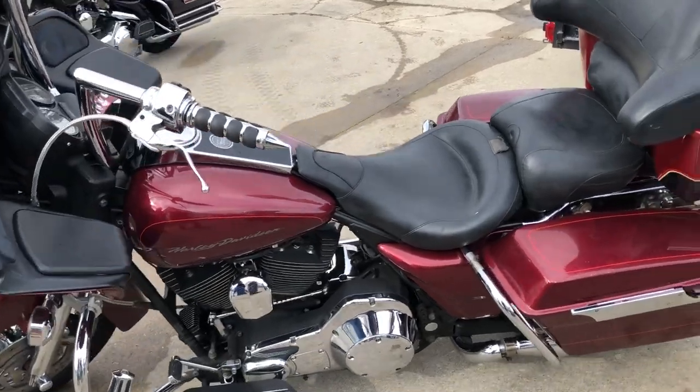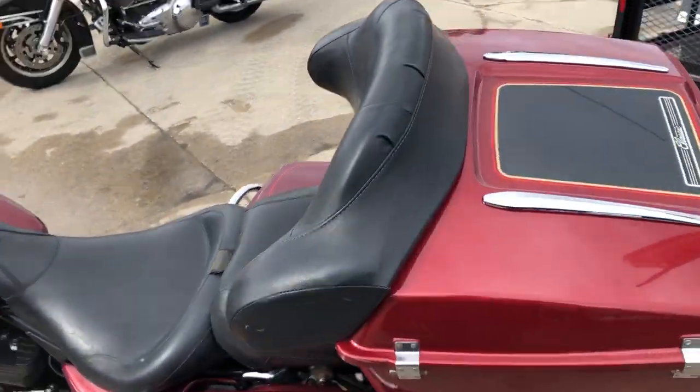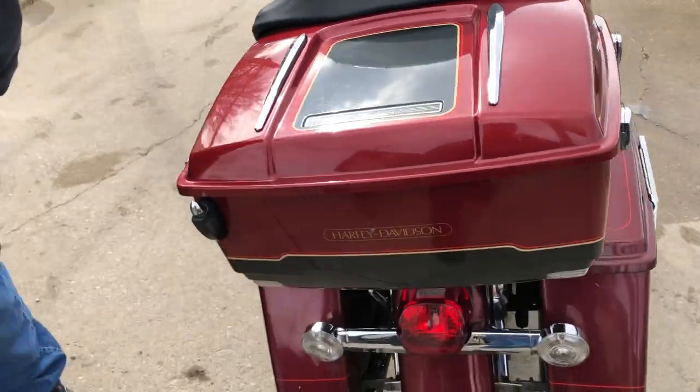Chrome front and rear wheels, chrome levers, chrome switch housings, upgraded floorboards, lower controls, highway pegs, and a Reinhardt dual exhaust.